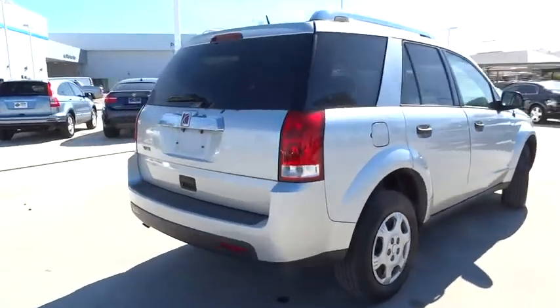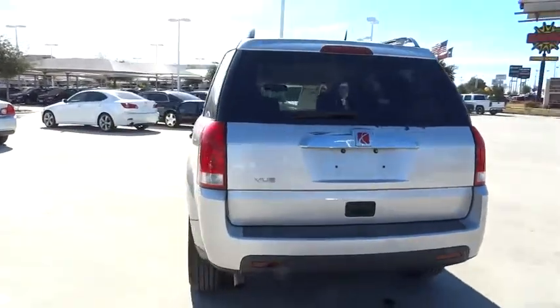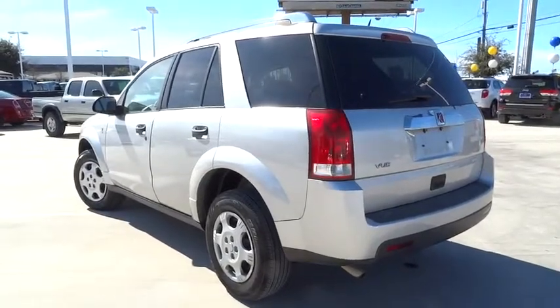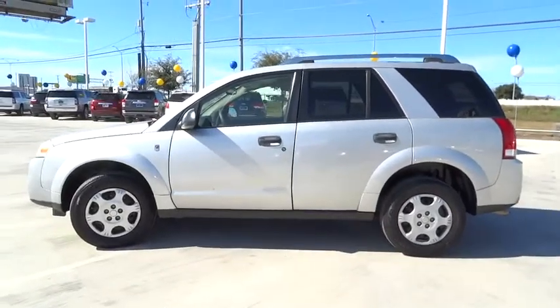This vehicle has less than 85,000 miles. Here are some of this vehicle's great options: keyless entry, power steering, adjustable steering wheel, driver airbag, auto dimming rear view mirror, PPO, cruise control, rear defrost, AM FM stereo radio, FWD.